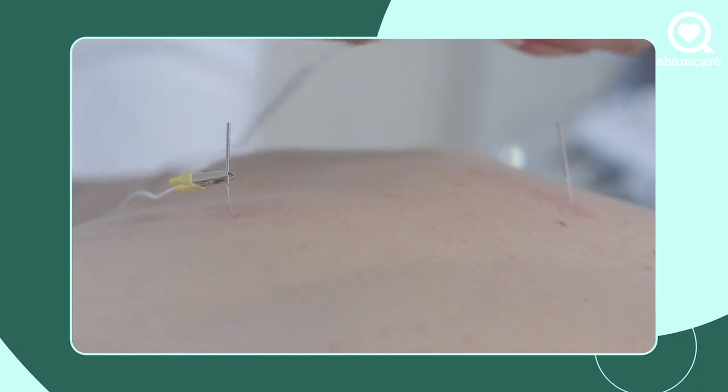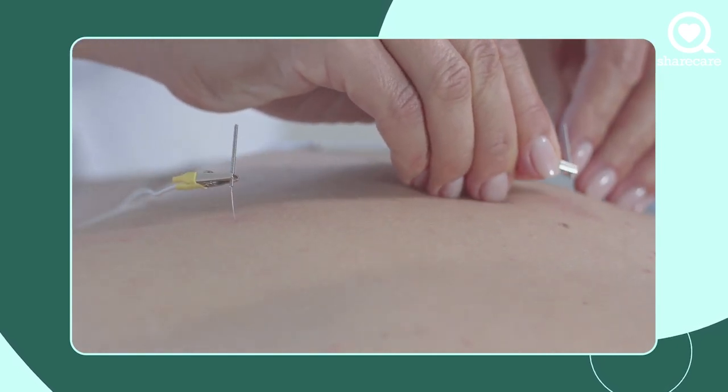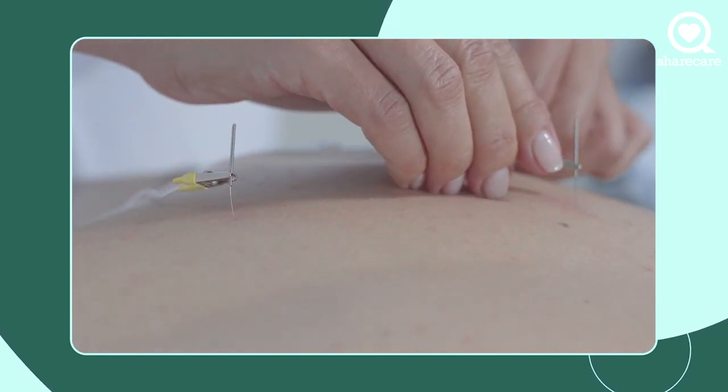Think of it as acupuncture on steroids. It's a way to continue to stimulate while the needles are doing their job, but to accentuate, to increase, to power up the benefits of acupuncture.